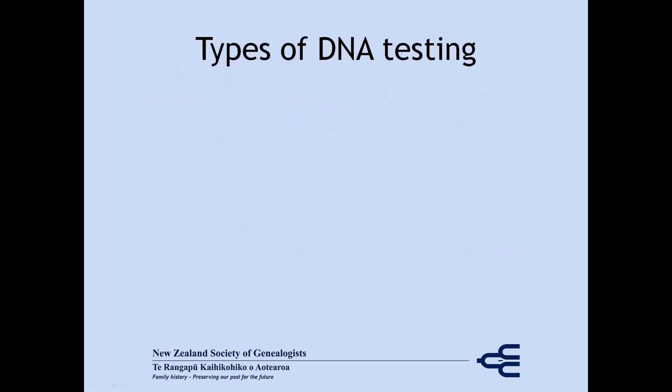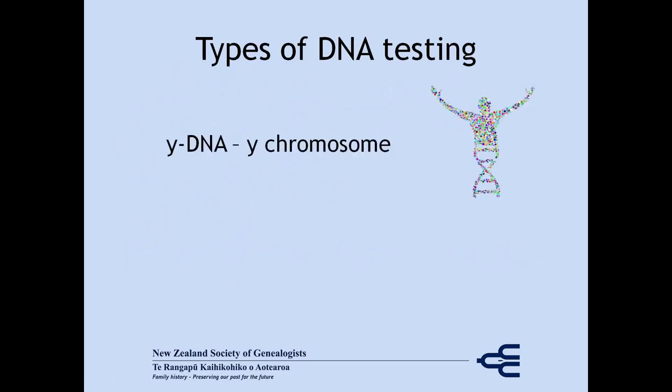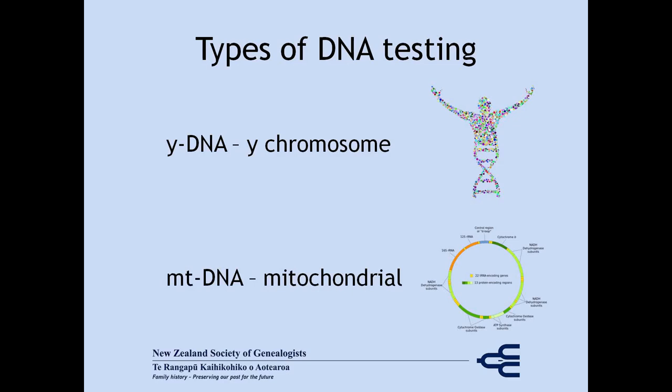There are three types of DNA testing. The first two are Y-DNA, which tests the Y chromosome and therefore can only be done by men because they have a Y chromosome, and mitochondrial DNA. Mitochondria is inherited from your mother, so both men and women can do the test, but it only traces the female line of your family.